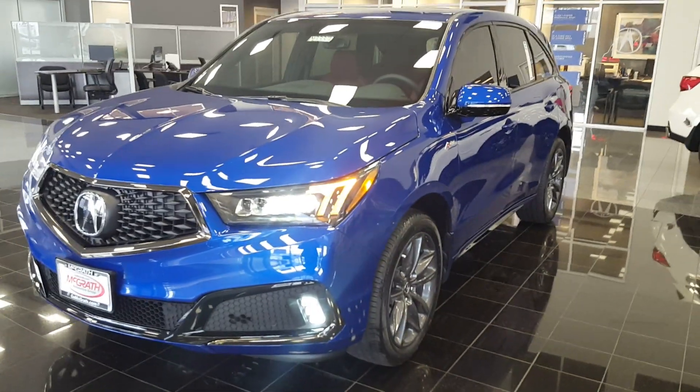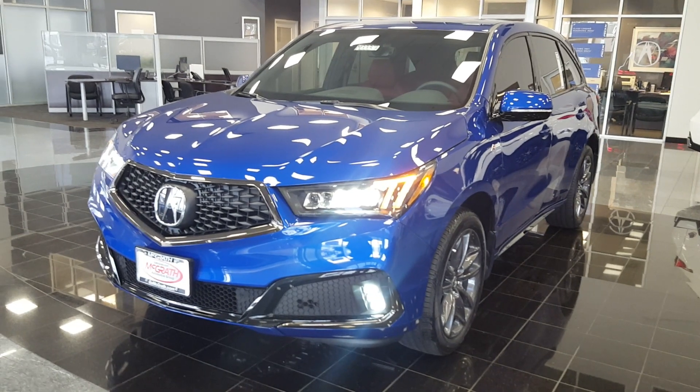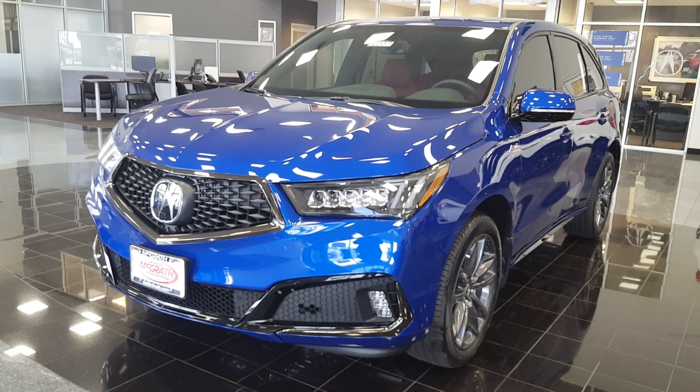So if you would like more information on this, give your boy a call. Rashad Jackson here, McGrath Acura Morton Grove, 847-470-2330. Thanks.